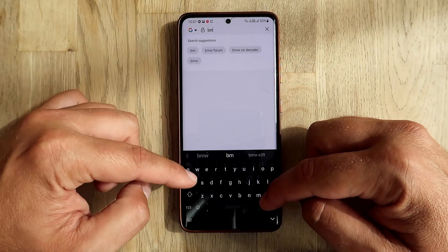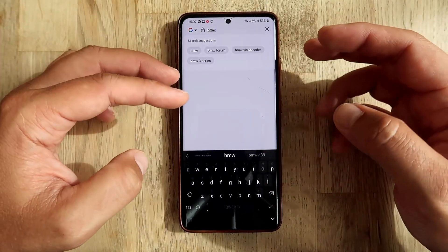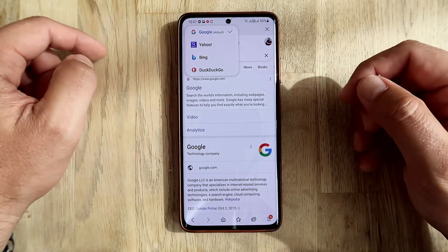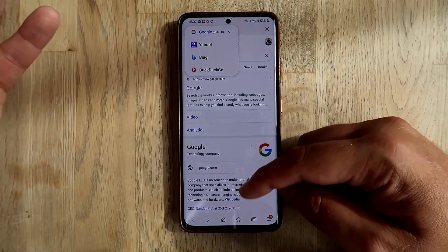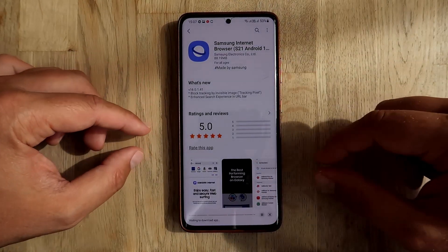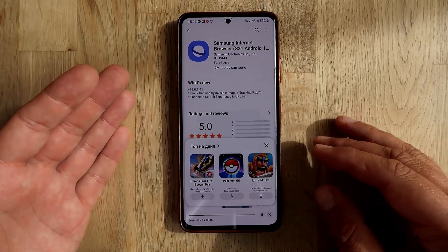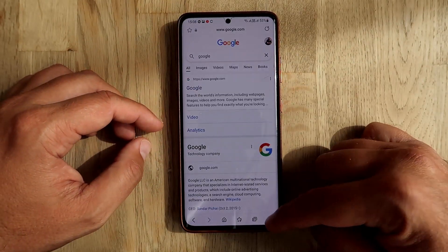Let me type a brand - BMW, BMW forum - so all these things I've pretty much used. It looks quite nice, there's a 'G' here since Google is my default engine. You can also choose Yahoo, Bing, or anything else. Now I'm going to close it and hit the update button because I want to see what exactly has been enhanced in this search experience.